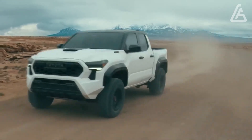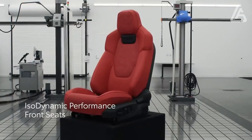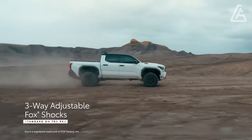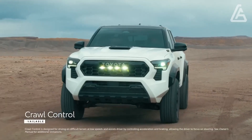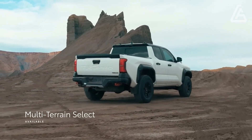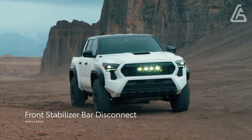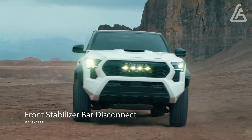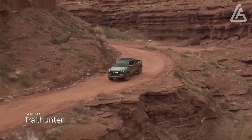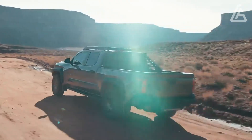The base 228 horsepower Super 4 is just found in the passage level SR, and the remainder of the setup gets mightier I-Force varieties with up to 278 strength and 317 pound-feet of force. The I-Force Max, programmed only, wears the pants with 326 ponies and 465 pound-feet.